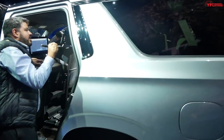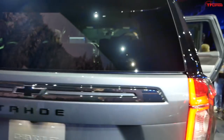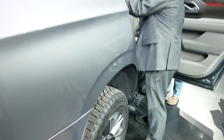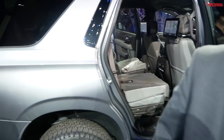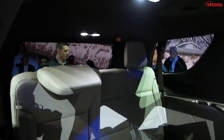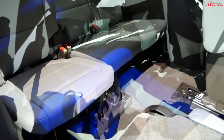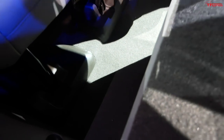Ditching the solid axle also allowed Chevy to lower the load floor by about five inches, which means the step-in height is also about five inches lower. For third-row passengers, you're getting a pretty nice amount of leg room, and because the floor is so much lower, you can put your legs lower — it's just a more comfortable seating position overall.